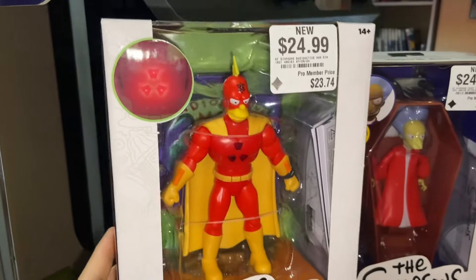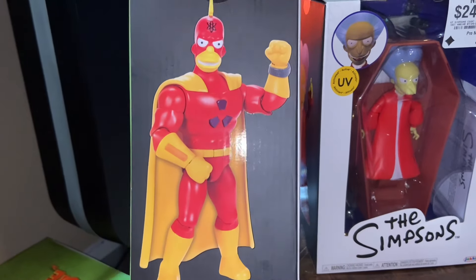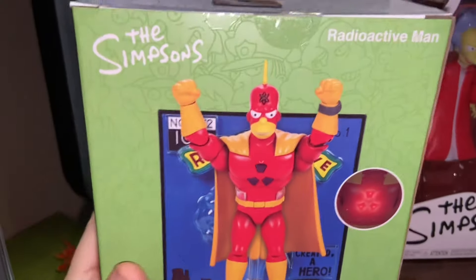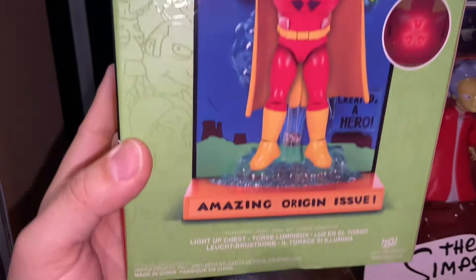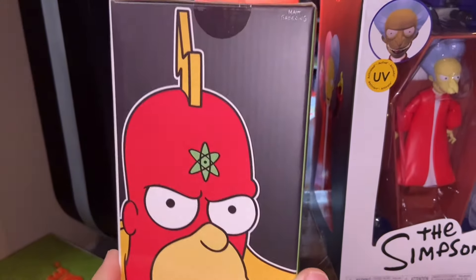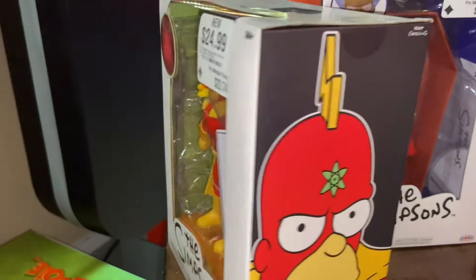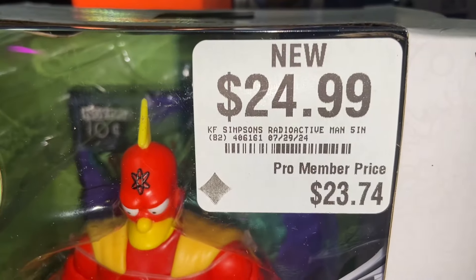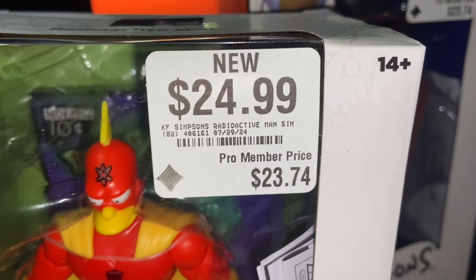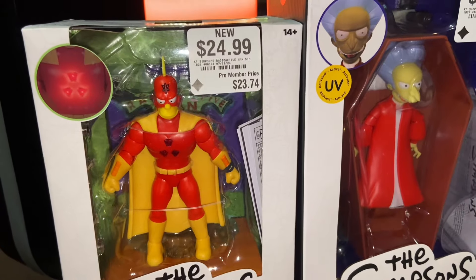Apparently they got them in just yesterday, so they should be hitting other GameStops. They were released back on July 10th, but the store just got them in yesterday. I'm all in on the JAKKS Pacific Simpsons line — I already found the five-inch figures at Target and the 2.5-inch figures also at Target. Just call your local GameStop, give them the SKU, and they can check which stores near you have them in stock.